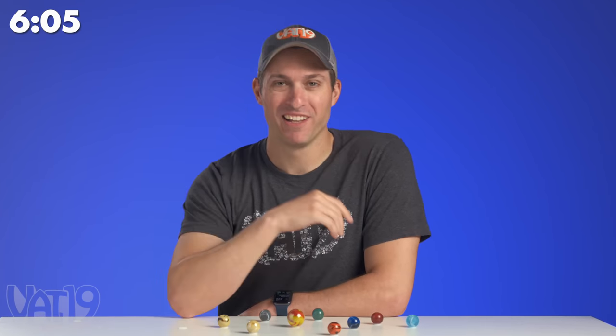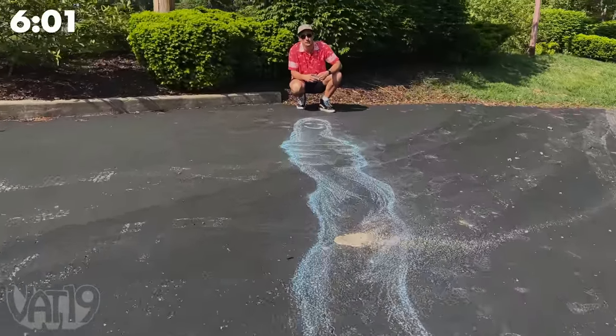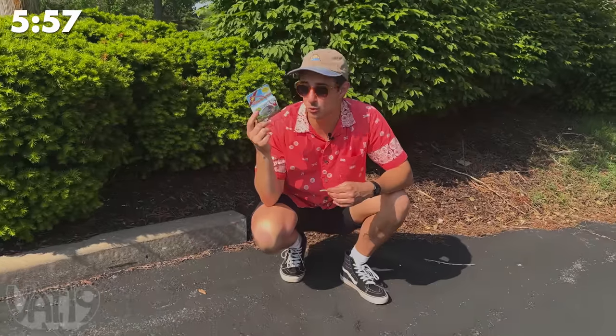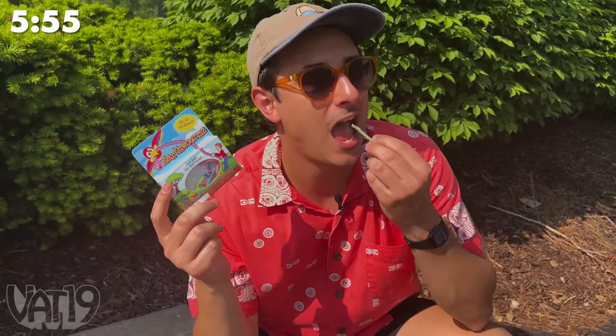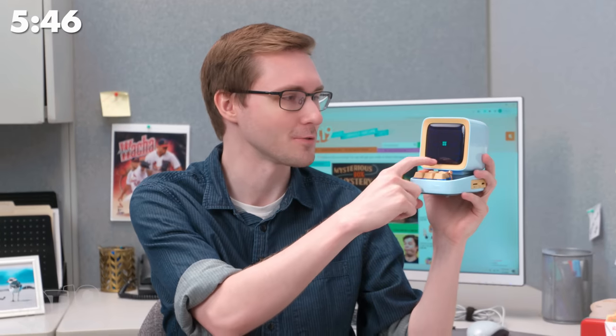Pluto isn't a planet anymore. Did you know that the longest earthworm ever found measured 22 feet long? These are the most delicious earthworms ever found — they're real worms covered in sour candy. In the 1980s, computers looked a lot like this, although they were a lot bigger. This isn't a computer though — it's actually a Bluetooth speaker.